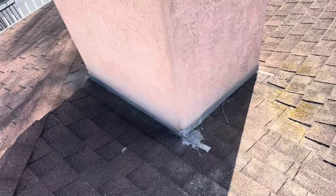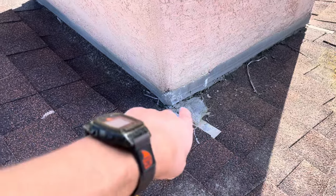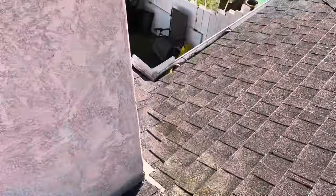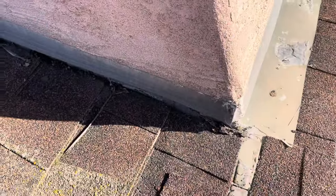Around this chimney we do see proper flashings. We see the counter flashing, and then looking around the corner we see step flashing going down the side as well.